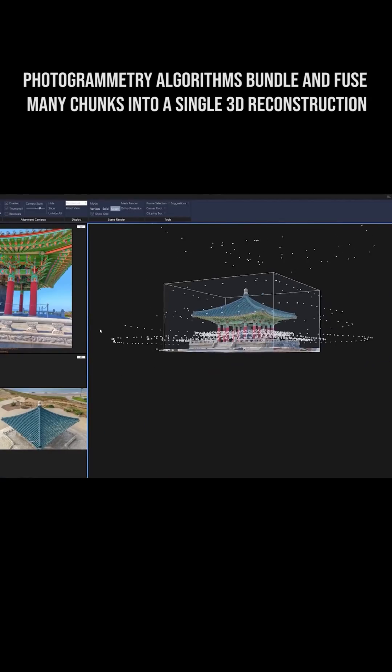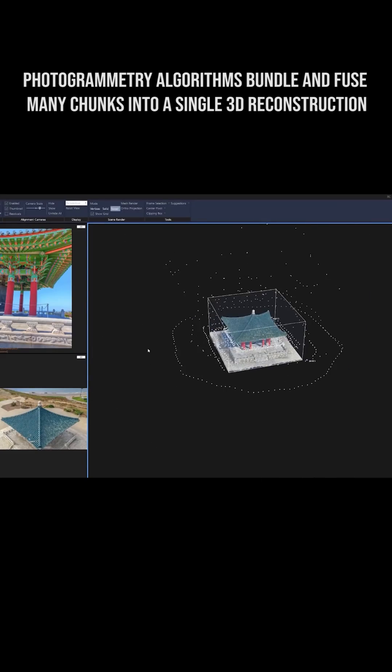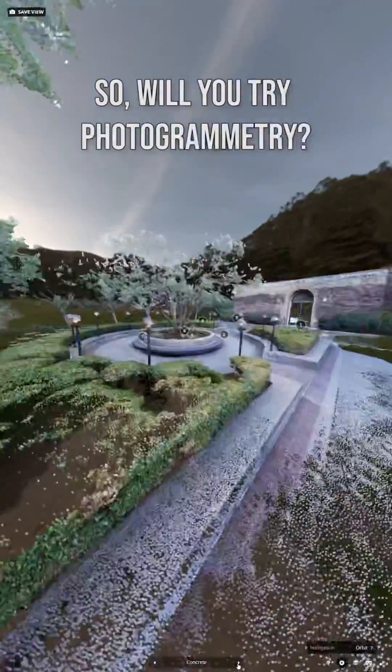If I had a drone, I would have probably put a quick pass on top, done a quick loop up there. But still, this really does capture the essence of a space. Photogrammetry has just gotten that good lately.